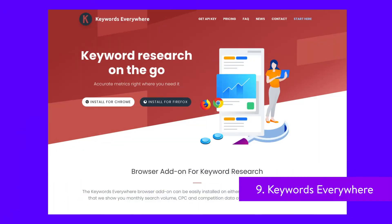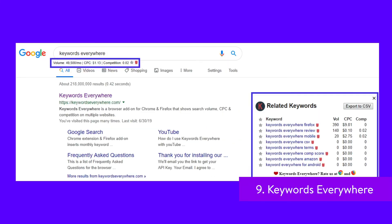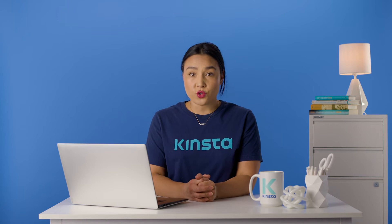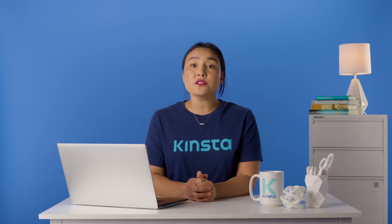Keywords Everywhere comes in handy when you are looking for data about specific search terms. With this Chrome or Firefox extension, you'll get access to data for each search that you run in Google. On top of regular search results, you'll also see keyword difficulty, history search data, suggestions for related keywords, and more. The free version works on both Google and Bing and gives you access to a wealth of data. If you choose to pay for the premium version, you'll get access to more in-depth data and support for additional platforms, including YouTube, Amazon, and more.